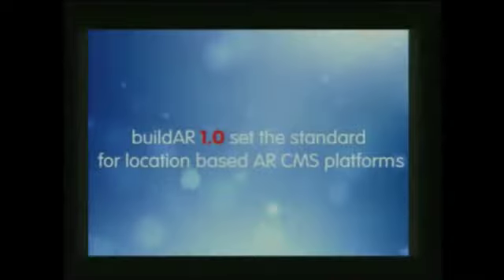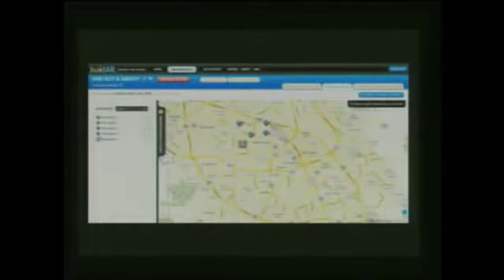A year ago here at the Auggies we released BuildAR 1.0, which really set a new standard for location-based AR tools. The response was awesome — we had people from all over the world signing up to use our drag-and-drop, easy-to-use interface, and some of them created some really cool AR content.